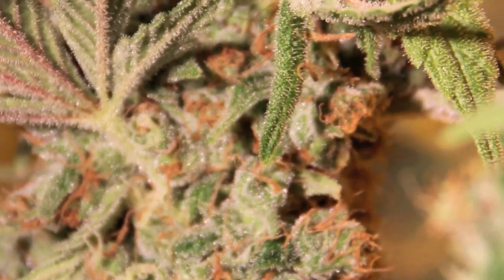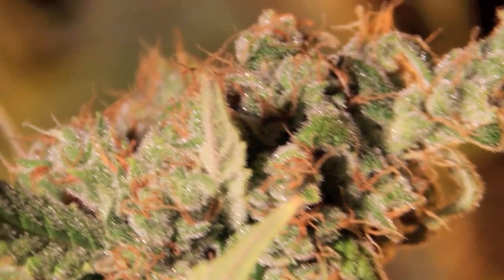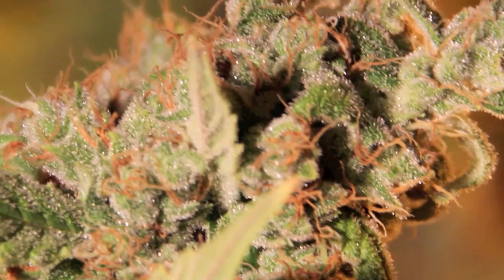You can see really orange hairs. Trichome production on this was phenomenal — started very quickly. Just a phenomenal, phenomenal plant.